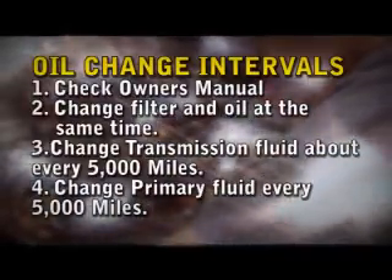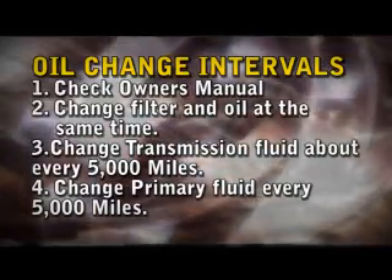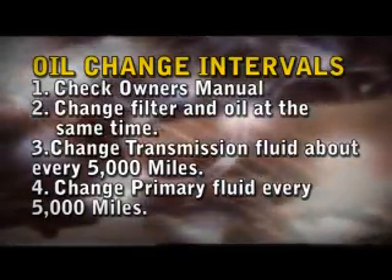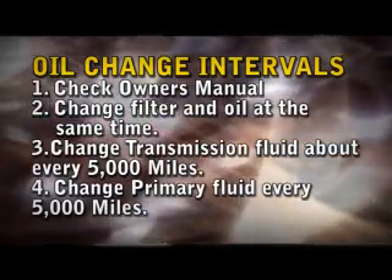First we're going to look at oil change intervals. All bikes will vary, so check your owner's manual for the proper oil change schedule. You'll want to change the filter and the oil at the same time.